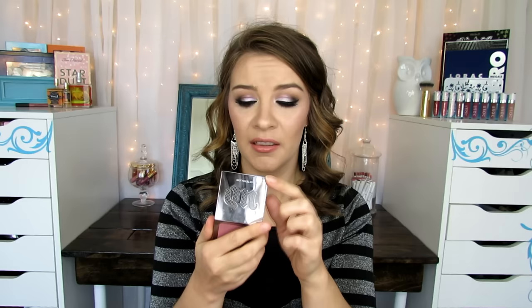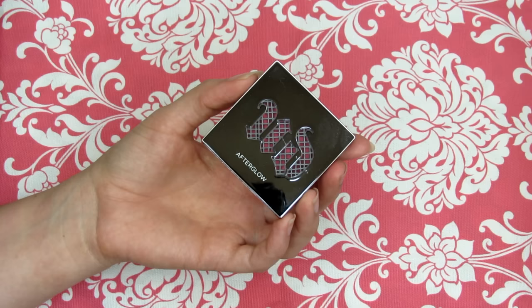The first question is blush with the best packaging. I chose the Urban Decay Afterglow blushes. I love this packaging — I think it's so beautiful and unique. It's got this Urban Decay cutout and it's like mesh, so you can see the color of the blush through the window. It's beautiful. I want all of these blushes because the packaging is just so unique and pretty.